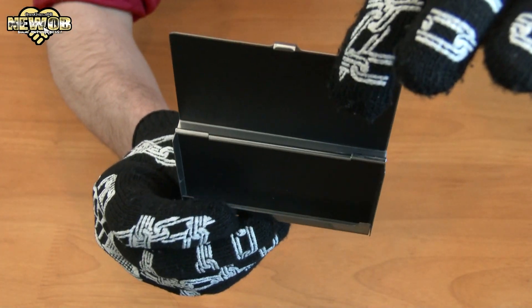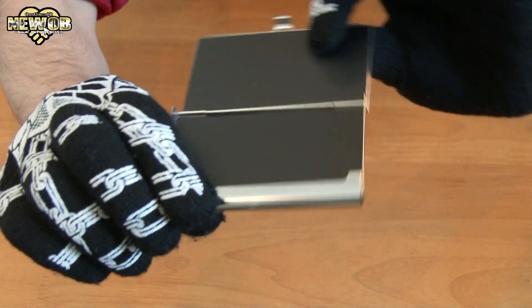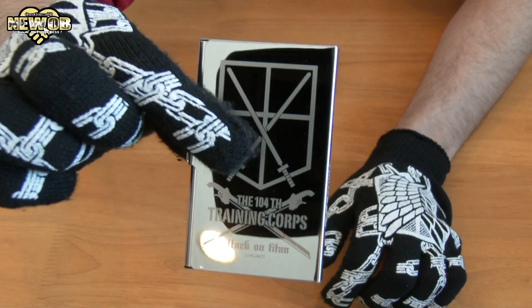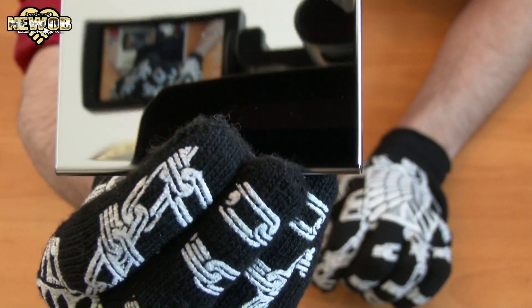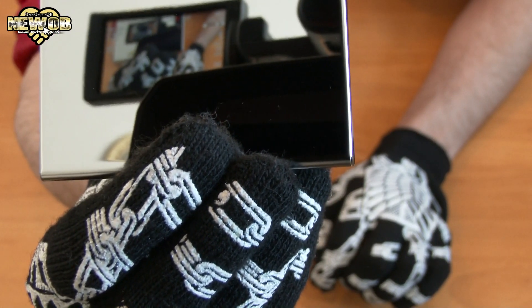Let's open it up — that's pretty cool inside. You can put your cards in there. Very nice. I'm pretty happy with this one. I'll probably use this for my cards, and I can also use it as a mirror. Look at that — holy cow, I can see everything!